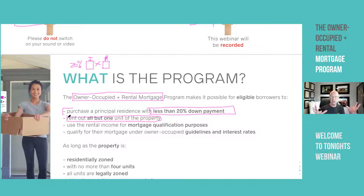If there are two units, you must occupy one and can rent the other out. And you can use the rental income for mortgage qualification purposes. If you buy a house and rent out the basement and it's not a legal conforming unit, you cannot use that rent to qualify for the mortgage. But under this program, you can legally use that rent to help you qualify, which is really cool.